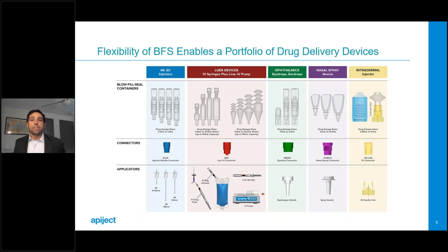BFS has the ability to be used for a wide range of drug containers and delivery technologies. On screen are some of Apoject's standard drug delivery devices for common routes of administration. You'll notice a common theme: in the top row, flexible customizable BFS containers; in the middle row, rigid connectors; and in the bottom row, the associated applicators. This is not your father's blow fill seal — the inherent versatility and level of customization with BFS today has transformed it from a simple container to a drug delivery technology.